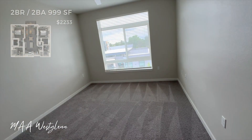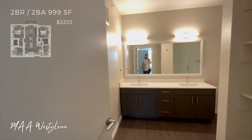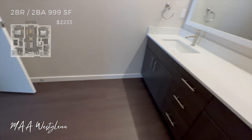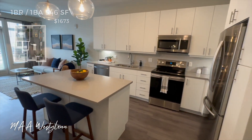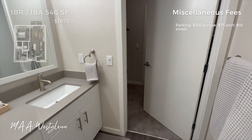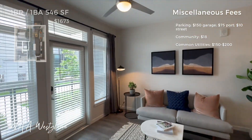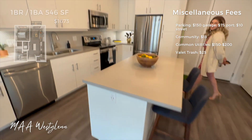As of today, the price for a two bedroom, two bathroom, 999 square foot apartment at this location is $2,233 a month before any fees. The price for a one bedroom, one bathroom at 546 square feet is $1,673 a month. Not a whole lot is included with that rent price — this location had a lot of miscellaneous fees. For parking, a garage spot is an extra $150 a month, carports are $75 a month, and street parking is $10 a month. There's a monthly community fee of $18, common utilities ranging from $150 to $200 every month, and mandatory valet trash at $25 a month. So that actually brings the rent price up quite a bit.